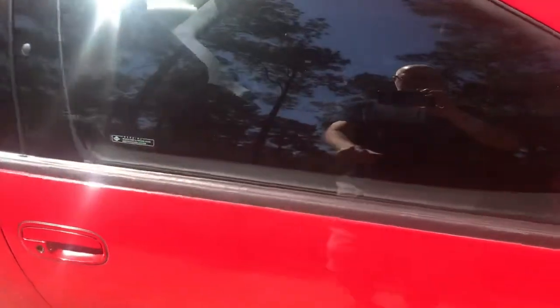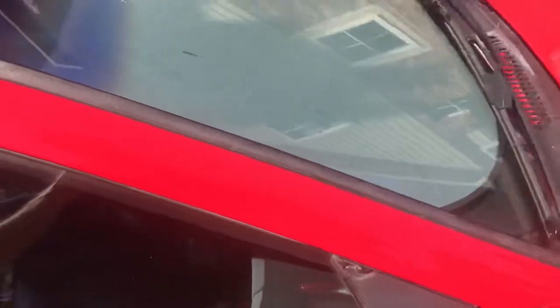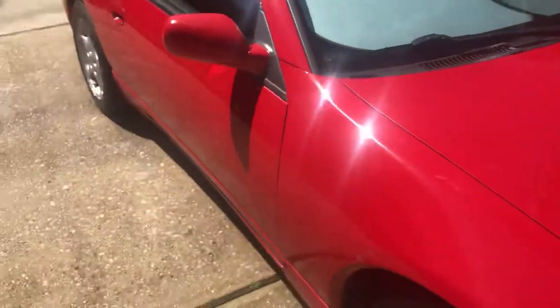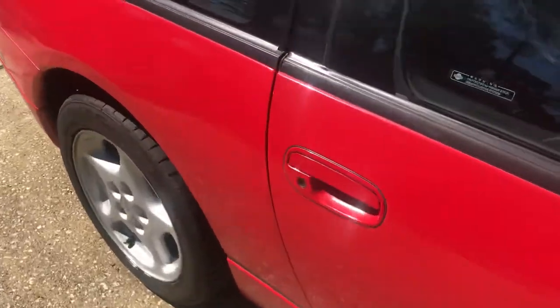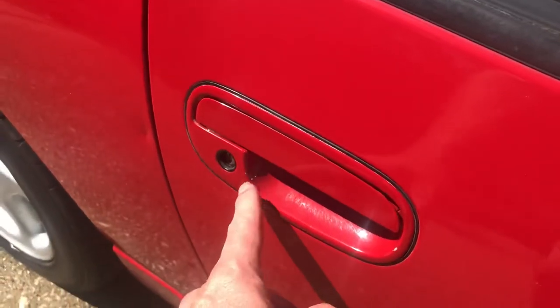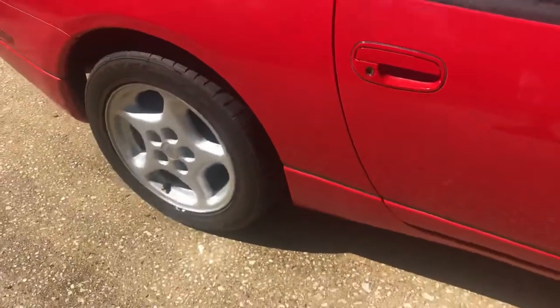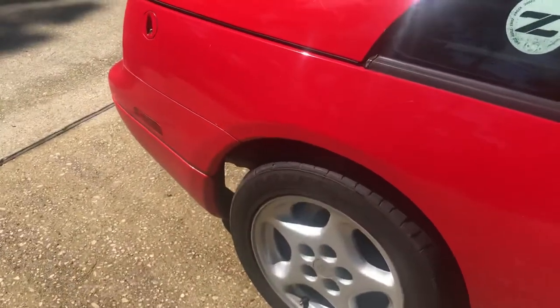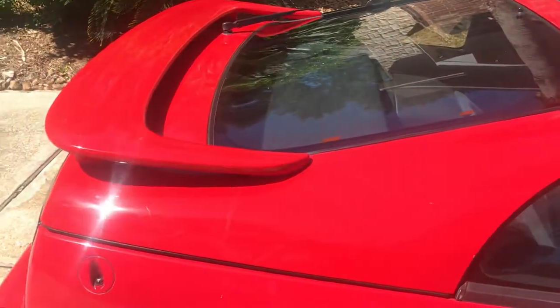Pointing out the flaws — the window trim here is faded, and the top pieces are faded as well in color, though these are still all functional. There's one ding on this side of significance, and various chips. Tiny little chips here and there. The car has 115,000 miles on it, so there are quite a few chips from rocks and things like that, but otherwise no damage or clear coat peeling.